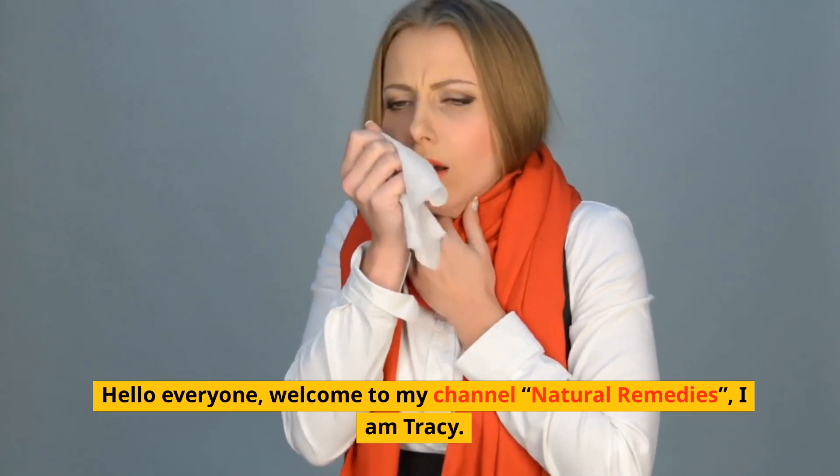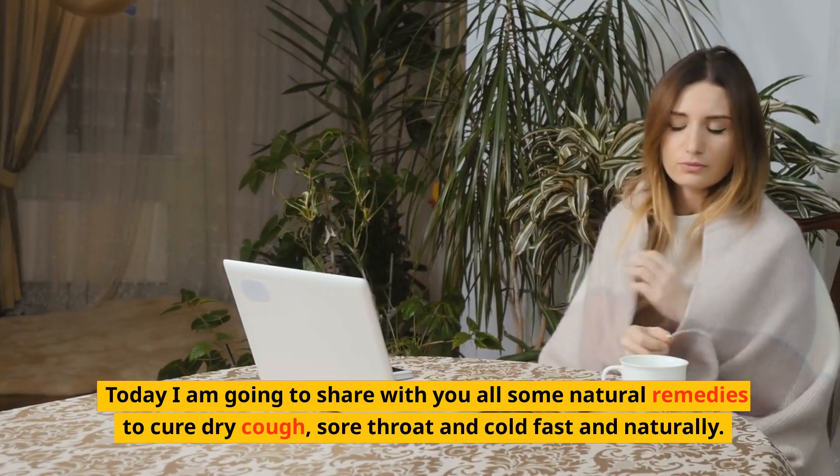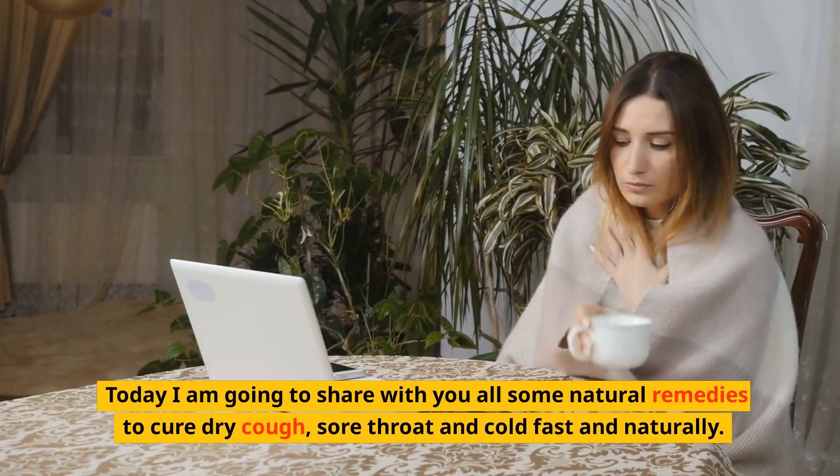Hello everyone, welcome to my channel Natural Remedies. I'm Tracy. Today I'm going to share with you all some natural remedies to cure dry cough, sore throat and cold fast and naturally.